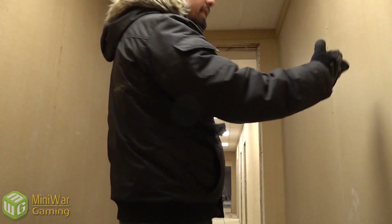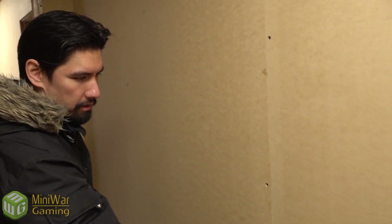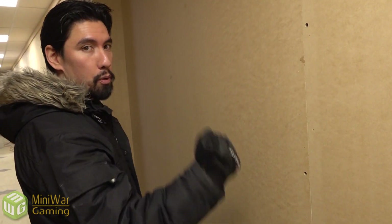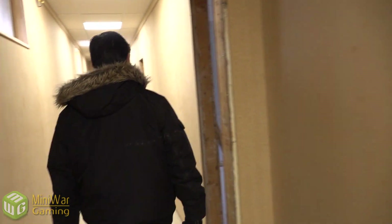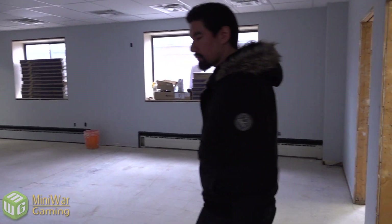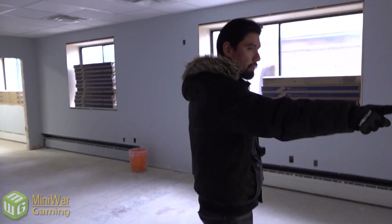The reason why there's MDF on the walls is because the hallway will be decorated to look like you're inside an Imperium building of some sort. The seams between the sheets of MDF will have battens or strips going all the way up and down with bolts lining them. In here is the employee lounge.